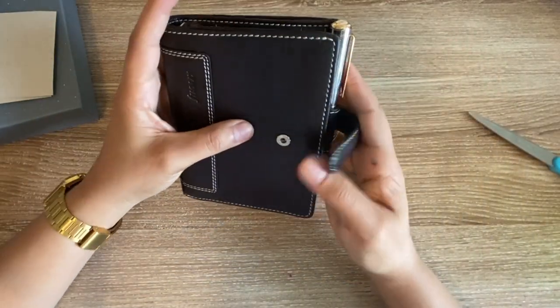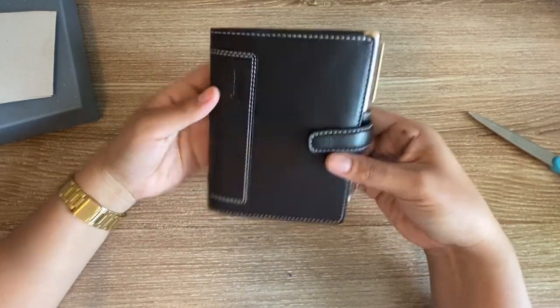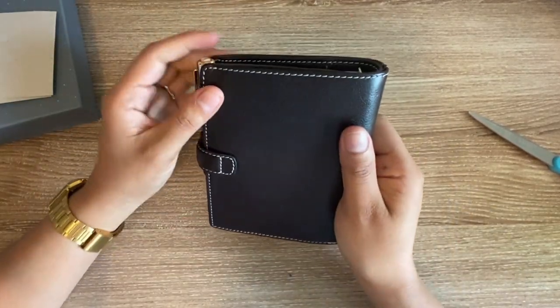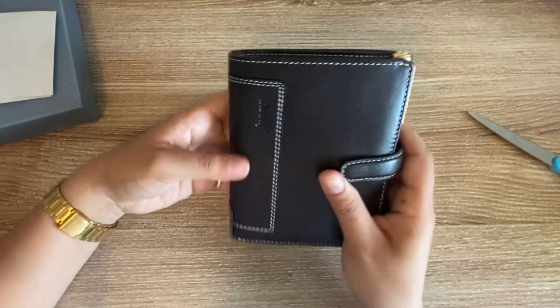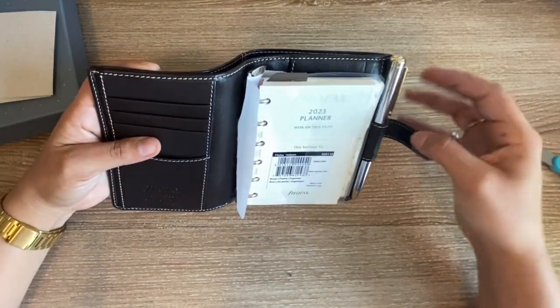The LV PM was just not giving me that practicality. This planner is also so beautiful — I love the soft leather and the contrast stitching. It feels really sturdy in your hands, which is awesome. Again, a note to not having to baby this planner.